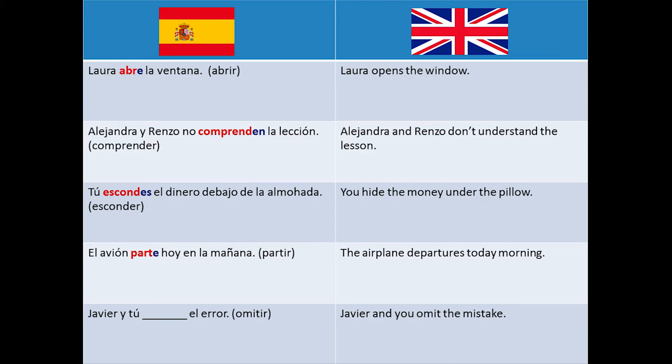Javier y tú, ___ el error — this means Javier and you omit the mistake. The right answers are omiten, used in Latin American countries, and omitís, used in Spain.